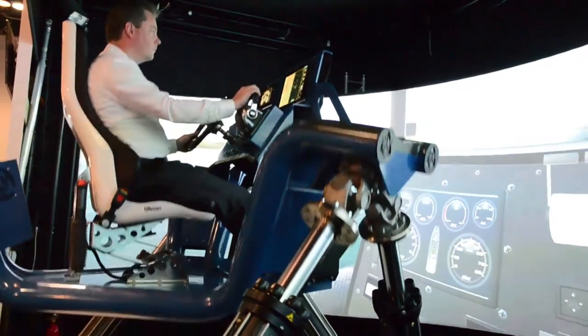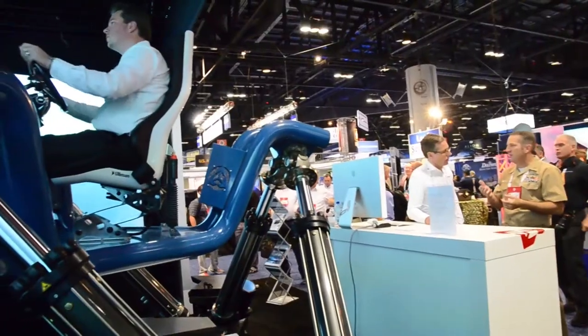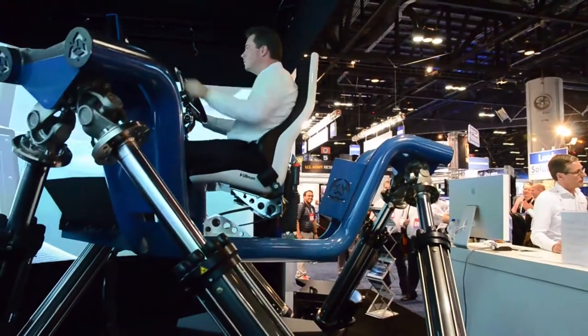This year at ITSEC we're showing a fast craft simulator. The company comes from automotive simulations and since two and a half years we're working in the maritime department, where we have a strong focus on applying Formula One simulation technology for fast craft simulation to train crews on boats.